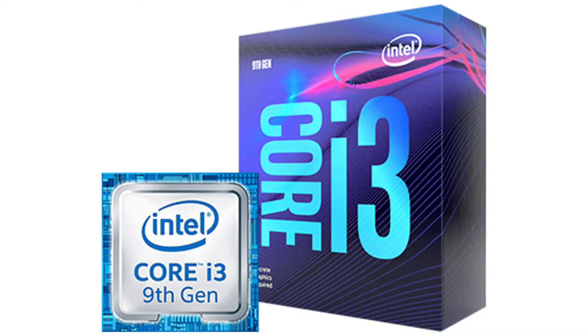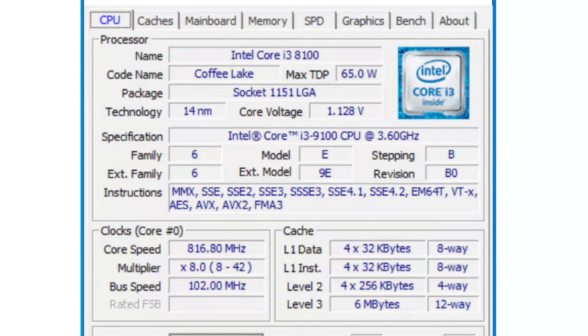As I have already said, we will use the Intel processor — specifically the Intel Core i3. This is a 9th generation processor with 4 cores and 4 threads. It features Turbo Boost 2.0 technology, and has a TDP of 65 watts.